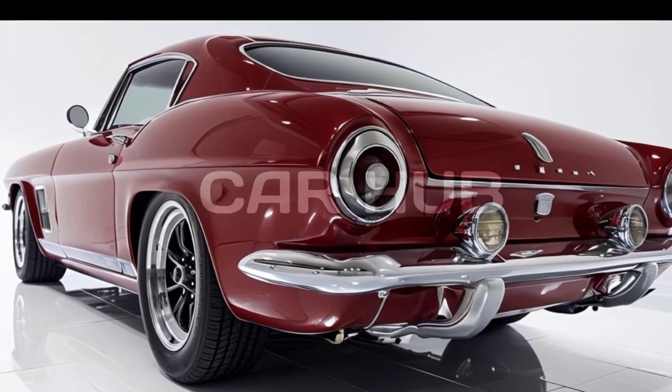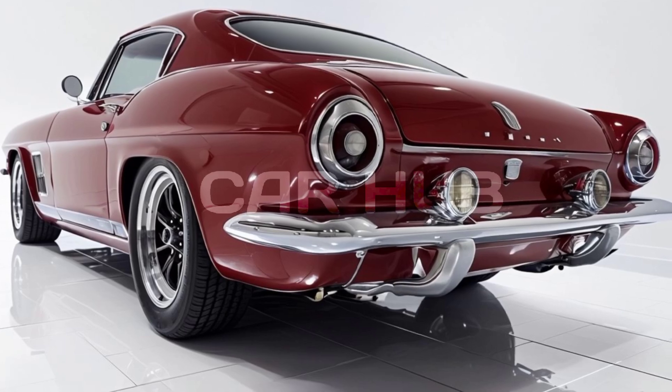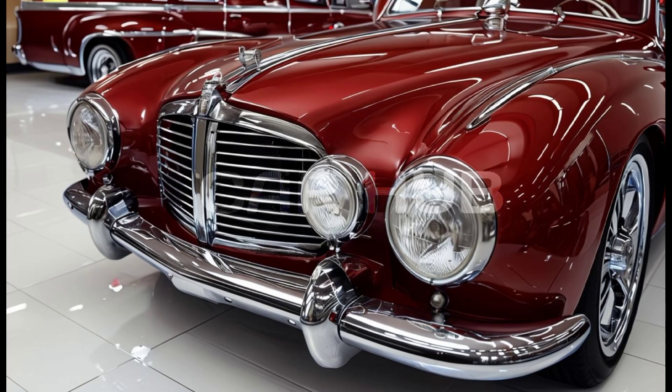Thanks for watching. If you enjoyed learning about the 1948 Chevy Fleetline, please like this video, subscribe to Car Hub, and leave a comment below for more classic car content.